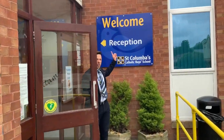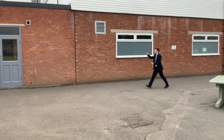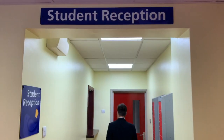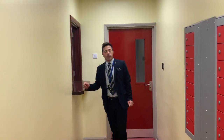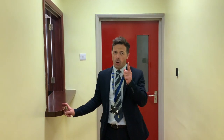This is where our reception is, but gentlemen this is not your entrance — I'm going to show you your entrance this way. This is your student entrance gentlemen, we're going via these doors. This is our student reception — this is where you will sign in if you are late. You are not going to be late on your first day. Half eight we start. Remember that.